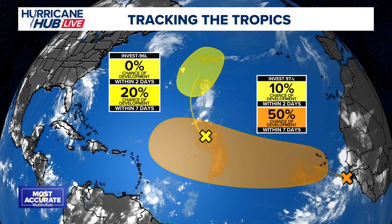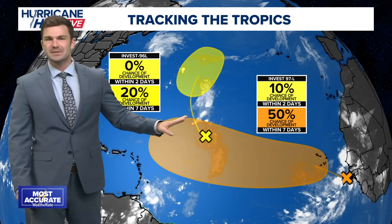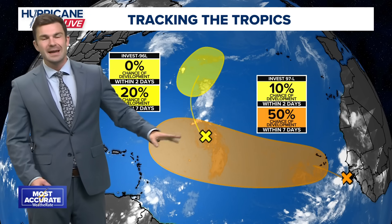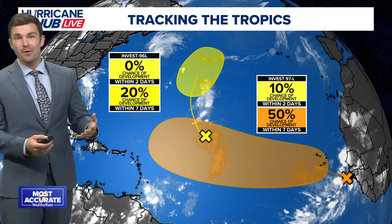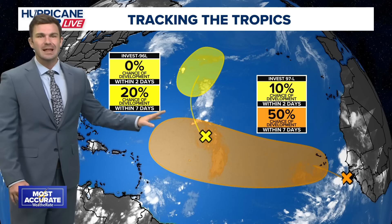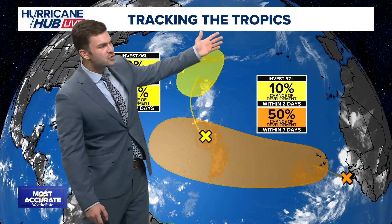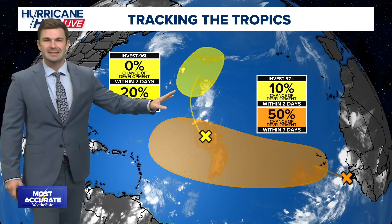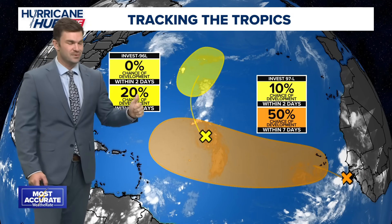You'll notice this area here in yellow. This has been on the map for the last week or so. It had a 60% chance of developing at some point, but now it's only down to a 20% chance. And if it does develop, it won't be much — it will just move off into the middle of the Atlantic. Not much to worry about with this system. That's the good news.